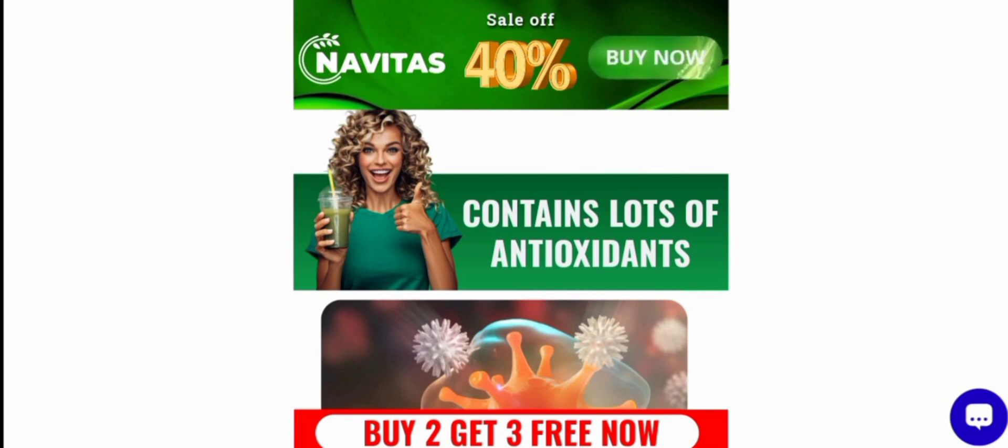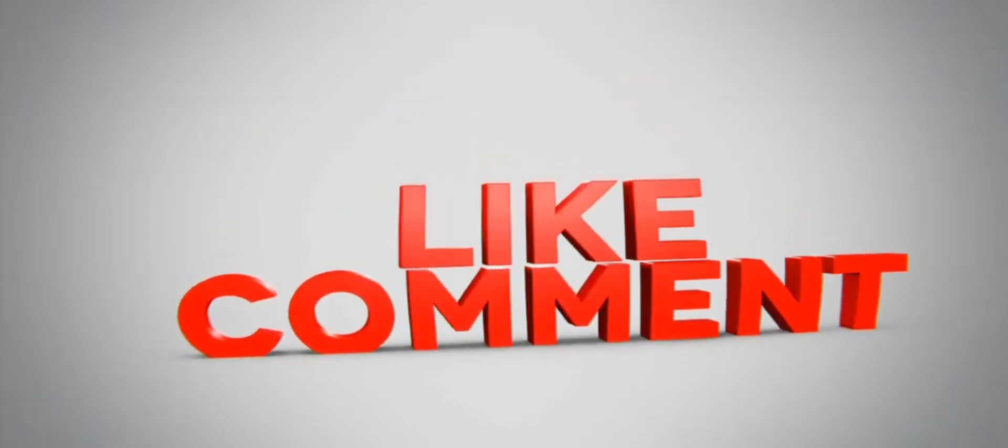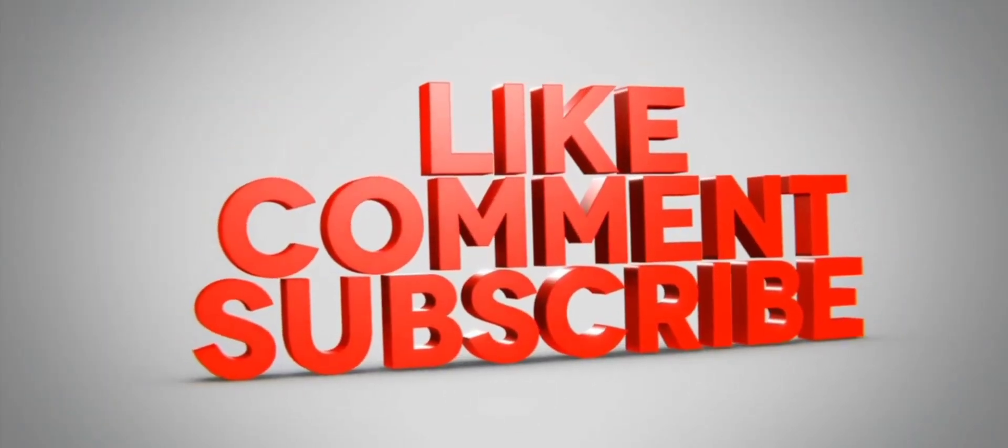If this review is helpful for you, do comment your thoughts about this video — we are always active in answering your comments. That's all for this video, and please do like, share, and subscribe to the channel. Have a nice day, bye bye.